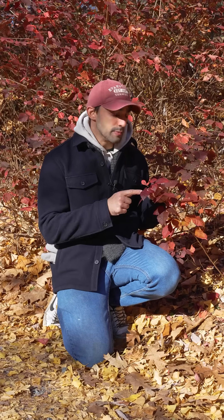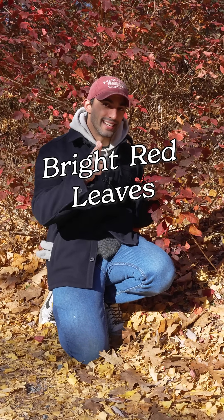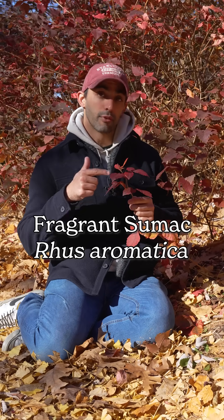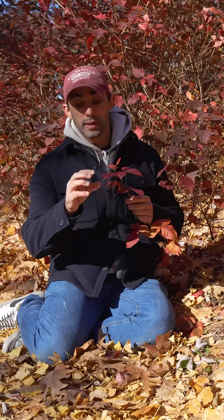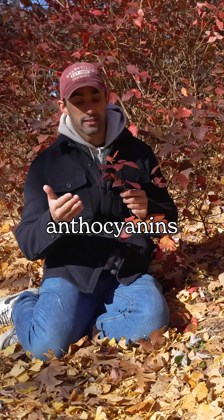Here's a question: why do some species produce bright red leaves in the fall? Let's botanize. Many species in temperate regions around the world, like this fragrant sumac, Rhus aromatica, will produce bright red pigments in their leaves in the fall. These are called anthocyanins.